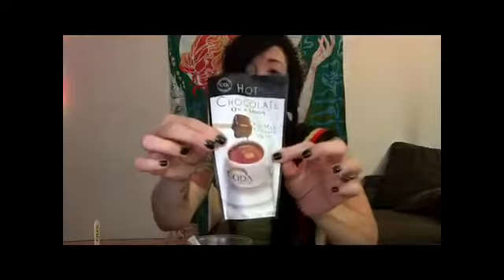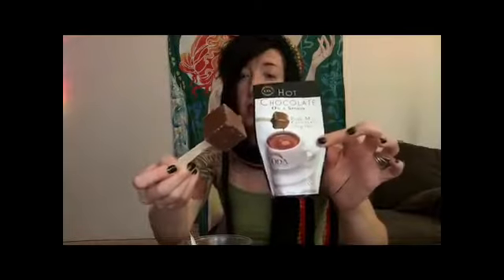One of the other products that I got to try was from another company that I really love — Coda Signature. So these are Coda Signature chocolate on a spoon, and you put them into your hot water or your hot milk. Today I have almond milk. Very close to the picture right there. Looks delicious.